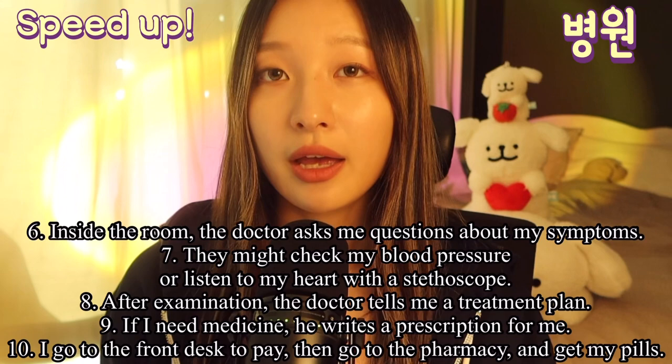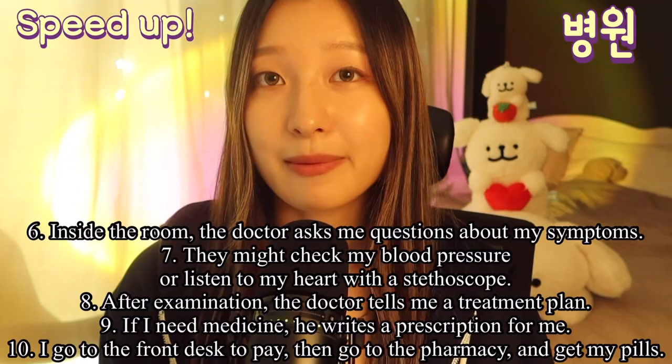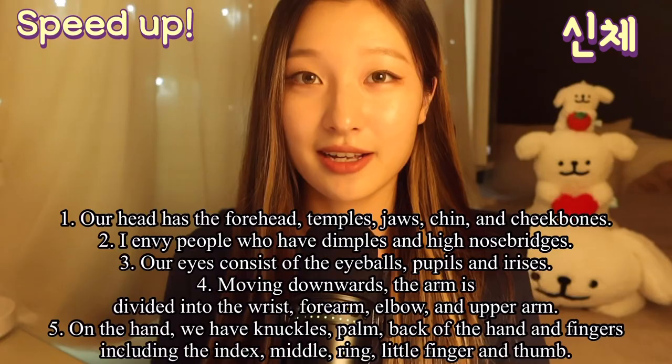After examination, the doctor tells me a treatment plan. If I need medicine, he writes a prescription for me. I go to the front desk to pay and then go to the pharmacy and get my pills.